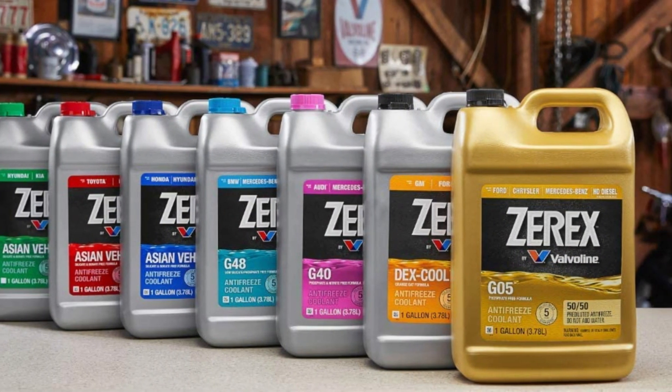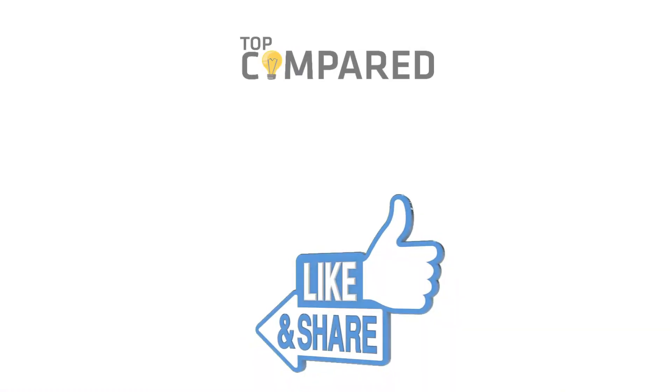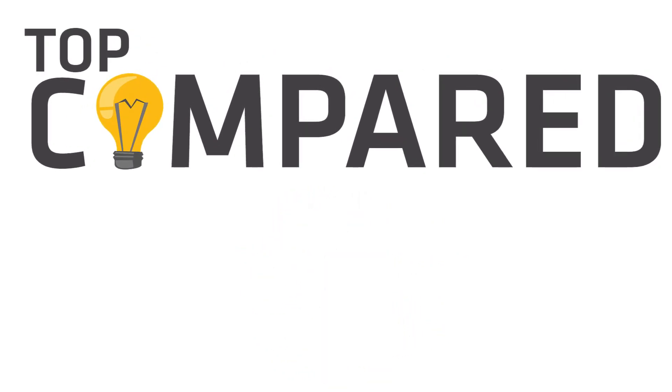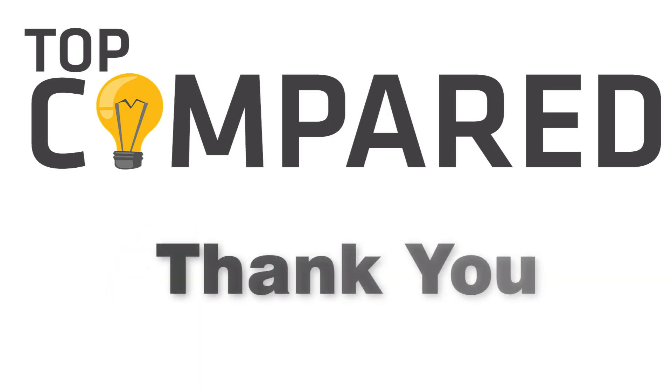In my opinion, Zerex by Valvoline antifreeze is the best product. It helps in maintaining the temperature and prevents corrosion. Tap the link given in the description to buy this product. Please like and share the video if you find it informative, and subscribe to our channel to get more videos from us. Thank you.